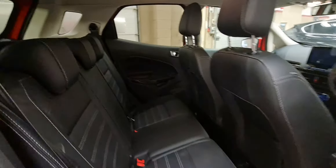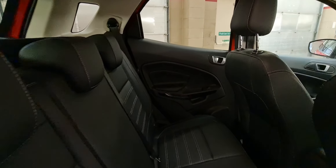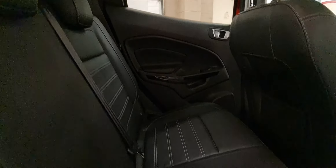And for the rear of the vehicle, again the full leather interior carries through, with three seats in the rear.